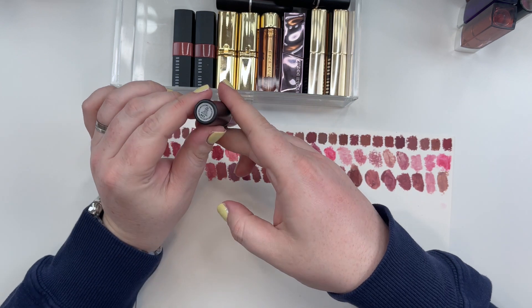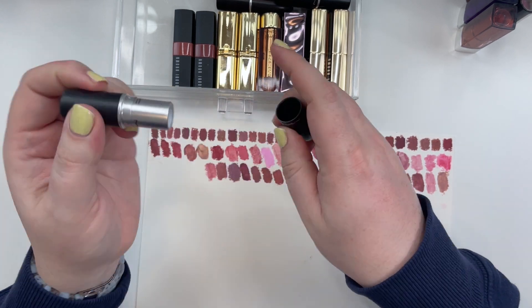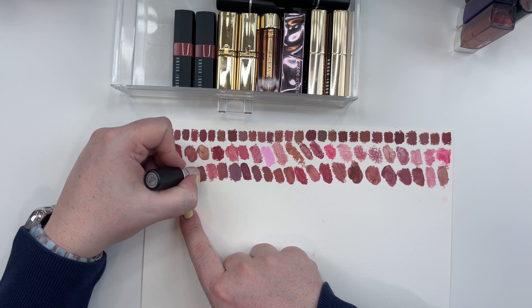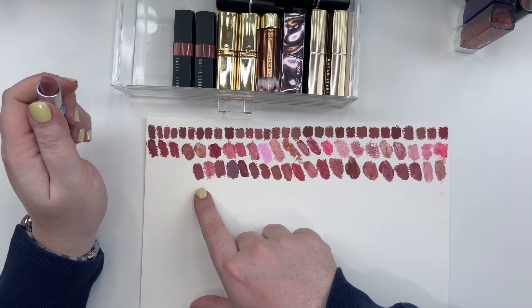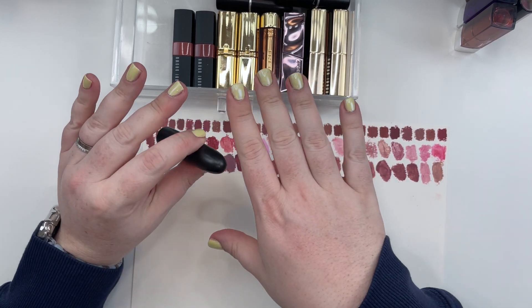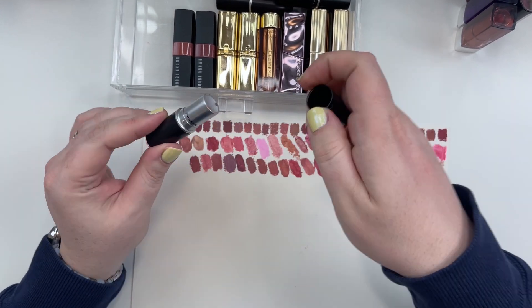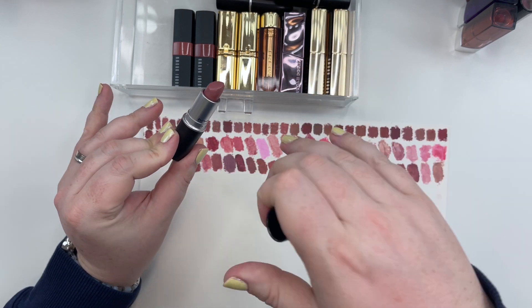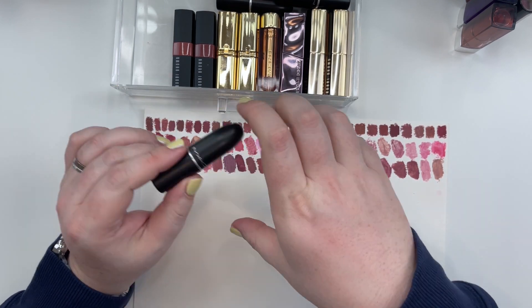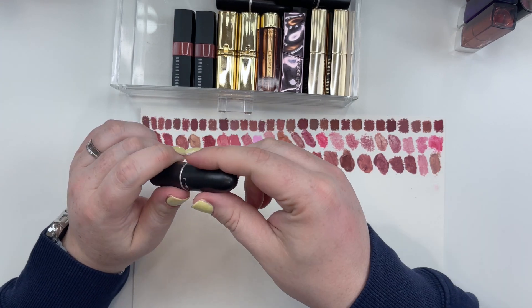One of my favorites: the MAC Satin Finish Lipstick in the shade Faux — my favorite cooler toned Charlotte Tilbury Pillow Talk alternative. I wouldn't say it's a dupe because the colors are different. This is going to be more of a cream finish where the original Pillow Talk is a matte finish. MAC Satin Lipstick in the shade Faux — I really love it for a Soft Muted Summer.